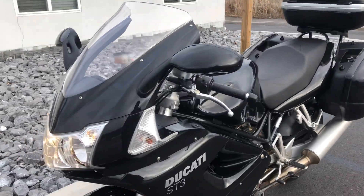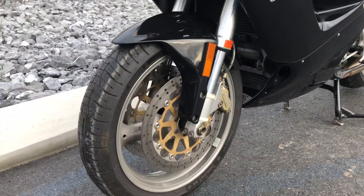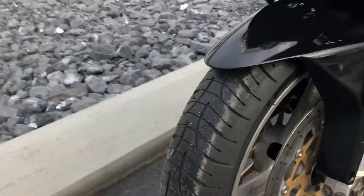A couple minor blemishes that we'll go over, but overall this bike presents really nicely. Good tires, front and rear.